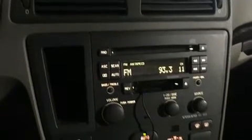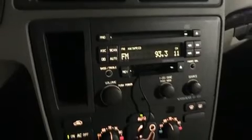Volvo infused the interior with top-shelf amenities such as a tachometer, a built-in garage door transmitter, power front seats, front dual-zone air conditioning, heated door mirrors, and remote keyless entry.